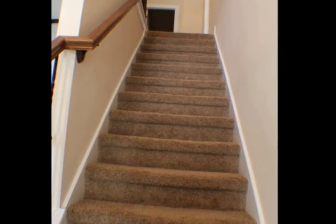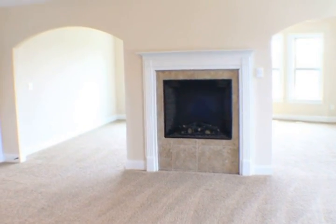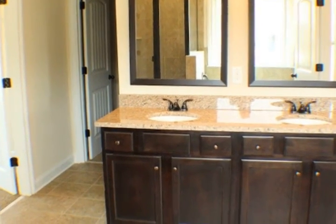Gourmet eat-in kitchen including granite countertops with tiled backsplash, stainless steel gourmet appliance package including double oven, and beautiful hardwood throughout the first floor.